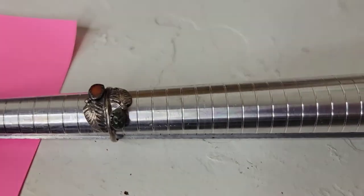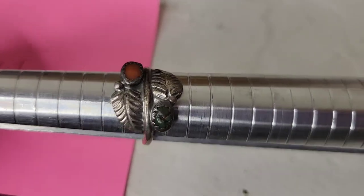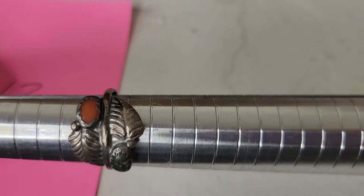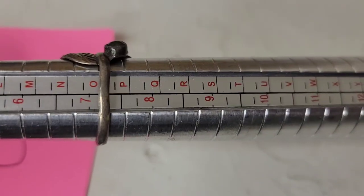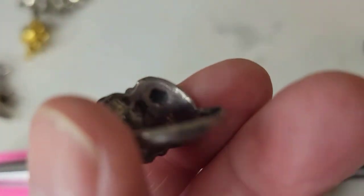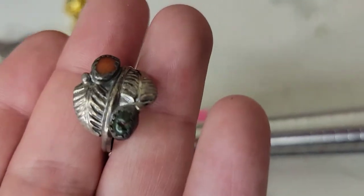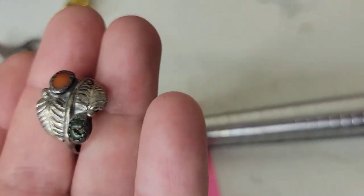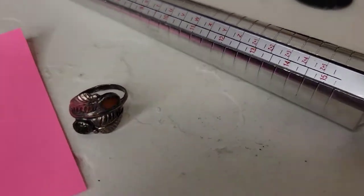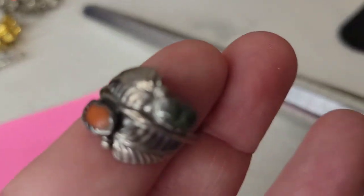Next I have this gorgeous old Native American ring — I think it's probably Navajo — with coral and malachite and a really pretty leaf pattern. If there was a marking it has worn off. It sits at about a size seven, maybe seven and a quarter. It's got a good patina and was clearly well-loved. I'm happy to polish it if preferred. Twenty-five dollars, number thirteen.